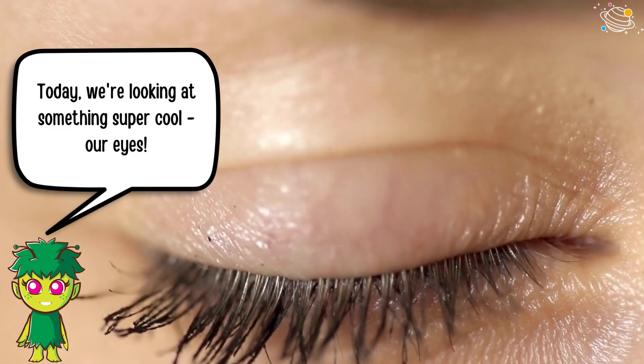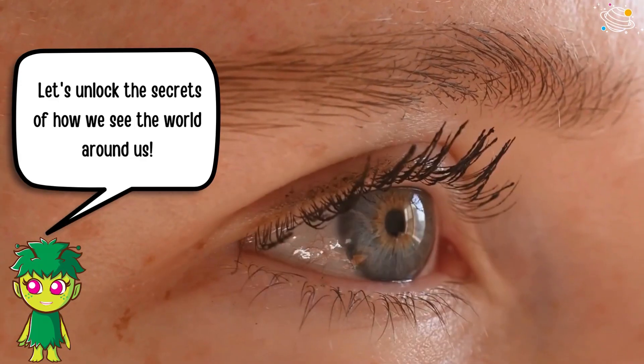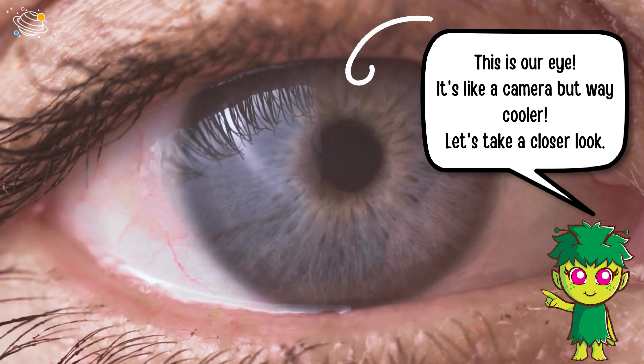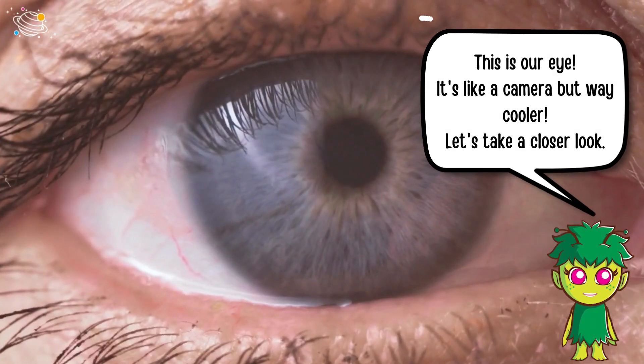Today we're looking at something super cool — our eyes! Let's unlock the secrets of how we see the world around us. This is our eye; it's like a camera, but way cooler. Let's take a closer look.